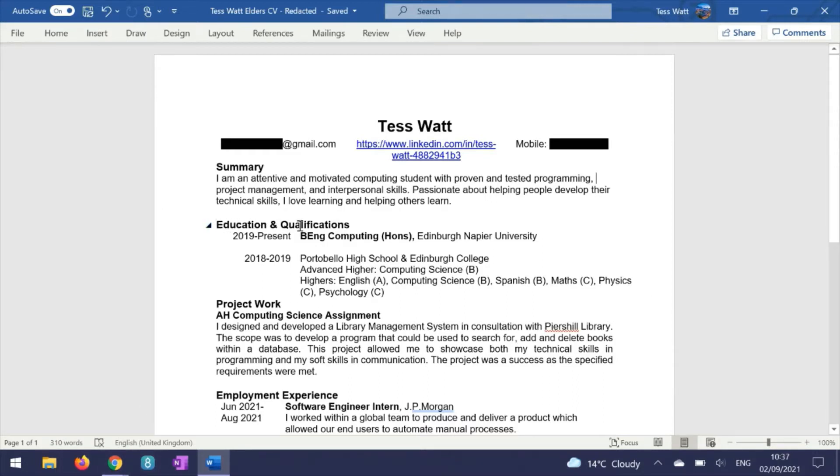The next section is education and qualifications. This is obviously important because when you're applying for a job, especially a tech job, you need to have certain base qualifications. I've got in here my university course and my grades from high school, which I don't mind sharing because I'm not ashamed of my grades. If they were good enough to get me into university and into JP Morgan, they're good enough to show you guys.